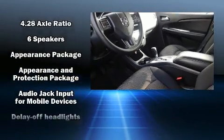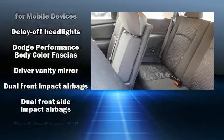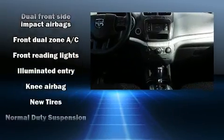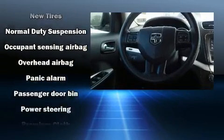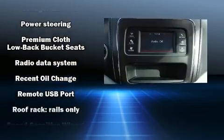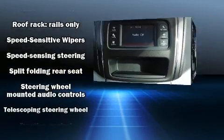Passenger security is always assured thanks to the various safety features, such as dual front impact airbags with occupant sensing airbag, front side impact airbags, traction control, anti-whiplash front head restraints, ignition disabling, and four-wheel disc brakes with ABS. Brake Assist technology provides extra pressure when applying the brakes.